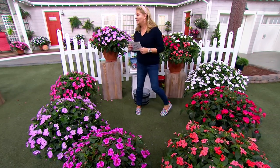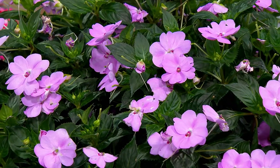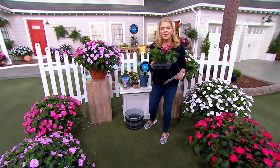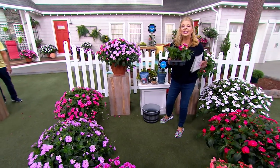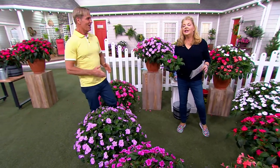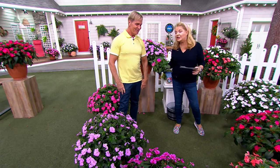You are getting six plants for $5 a plant, and they're going to be shipped at the appropriate time. Philip Watson is a horticulturist and a landscape designer. He wins massive awards deservingly so, and has designed gardens on some of the most incredible estates up and down the East Coast.